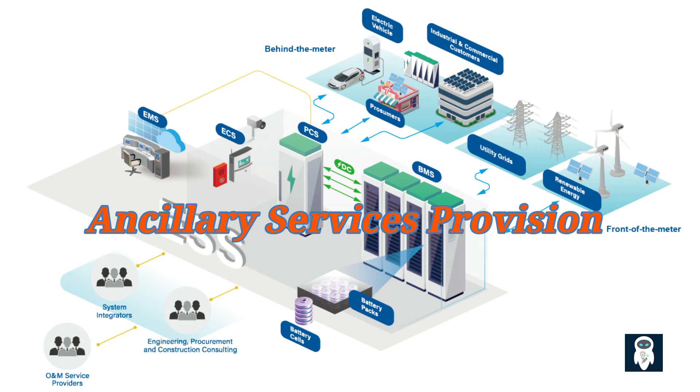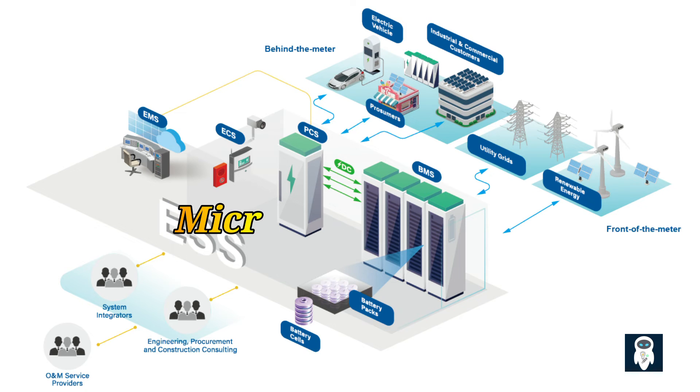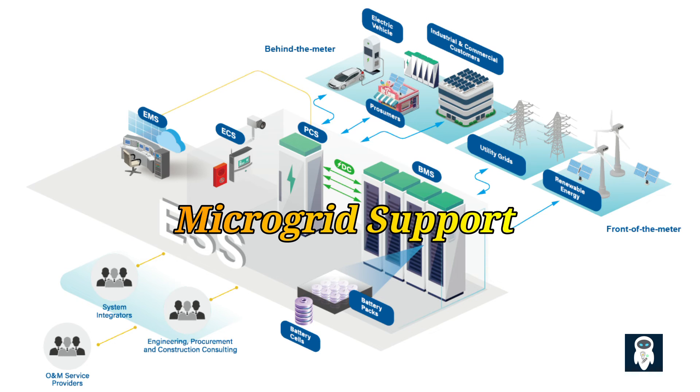BESS can provide various ancillary services to the grid, such as frequency regulation, voltage control, and reactive power support. These services help to maintain grid stability, improve power quality, and ensure a reliable supply of electricity. In remote areas or microgrid systems, BESS can be a critical component in providing reliable and sustainable power. They enable energy independence, ensuring a stable energy supply even in isolated locations where traditional grid infrastructure is limited or absent.